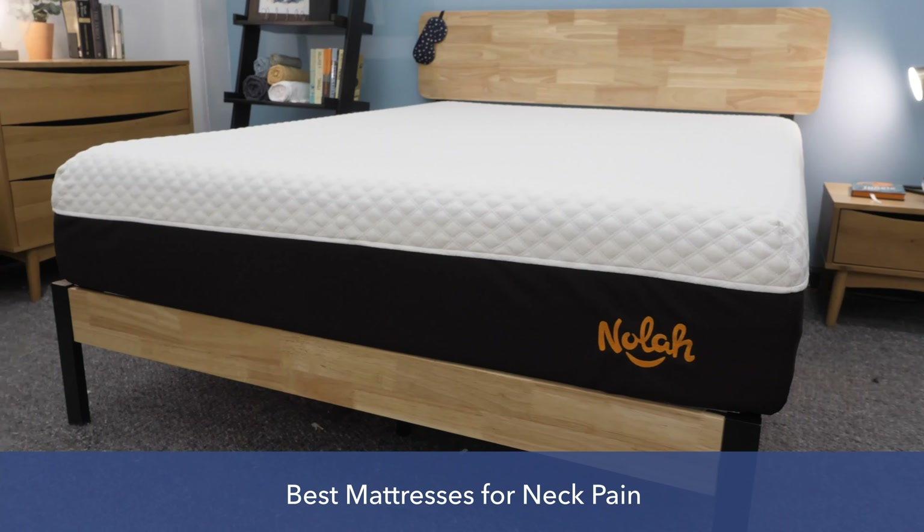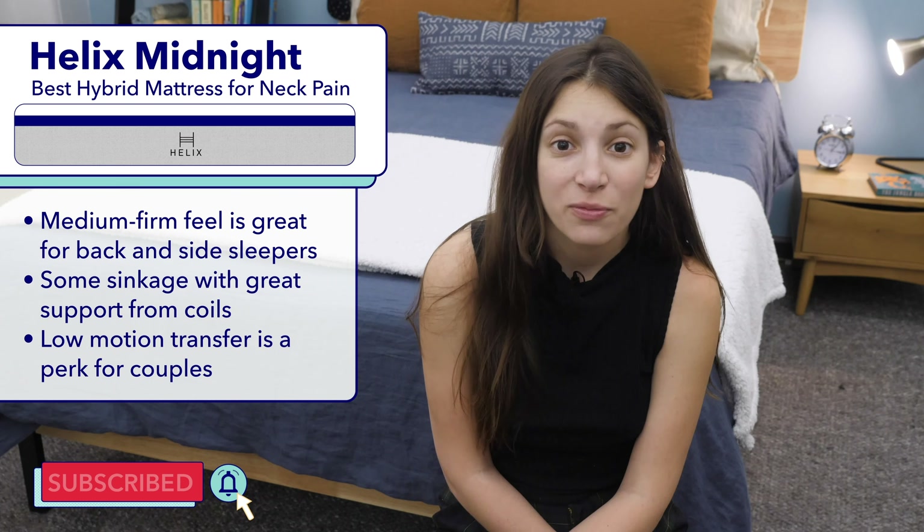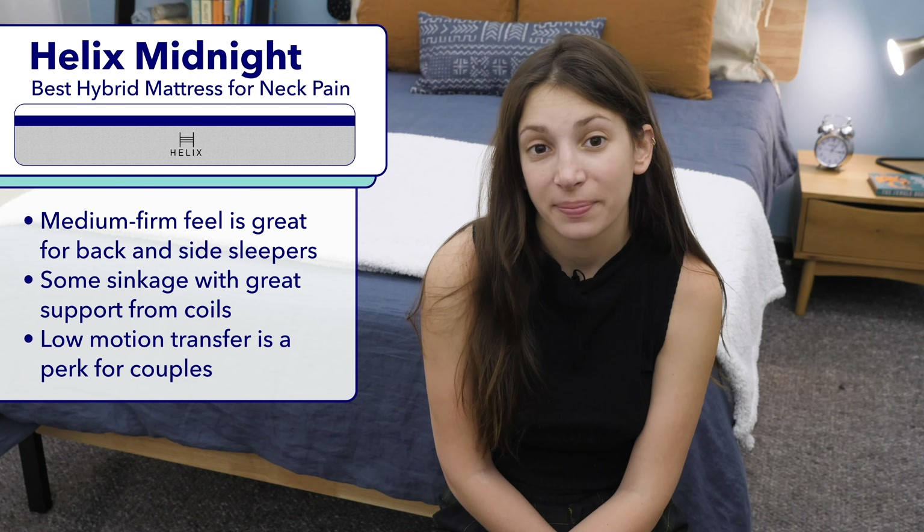The Helix Midnight is a medium firm mattress that should suit a range of sleeping positions, though I particularly recommend it to back and side sleepers. It has a nice cozy feel and you'll feel some sinkage on this bed, but at the same time you'll get some nice firm support from the coil layer. I think hybrid mattresses can be great for neck pain because you're getting a great mix of pressure relief and support. You'll definitely want enough support to help keep your spine in a straight line, which should alleviate some of your pain. The Helix Midnight also performed quite well on our motion transfer test, meaning you're unlikely to feel your partner or pet's movements.